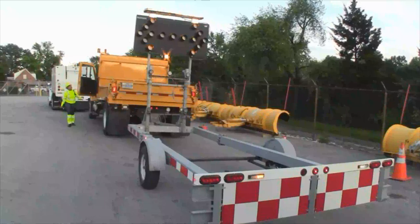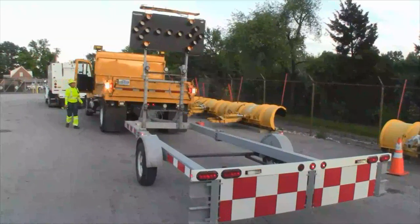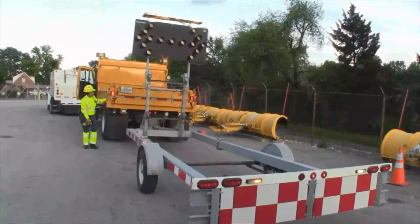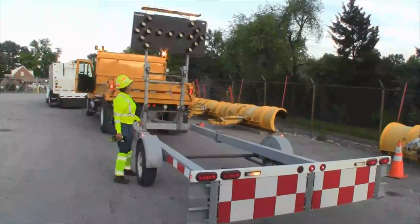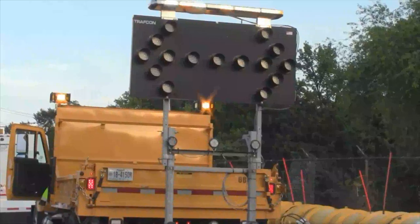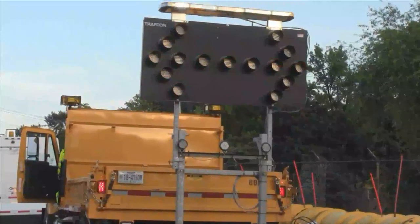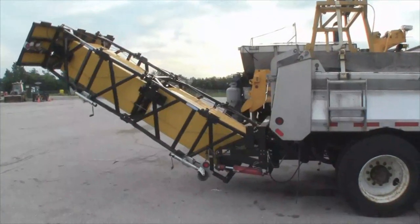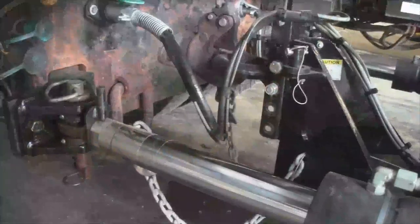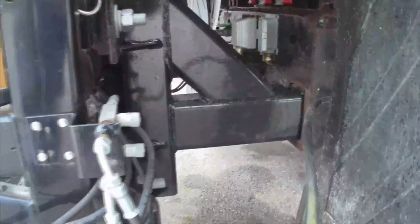The operator of the protective vehicle equipped with a TMA must perform a pre-trip inspection also. All warning lighting needs to be working properly. Check to ensure that the arrow panel is working and all modes work properly. Depending on the model of TMA that is used, make sure the TMA is working properly and is securely mounted to the protective vehicle.